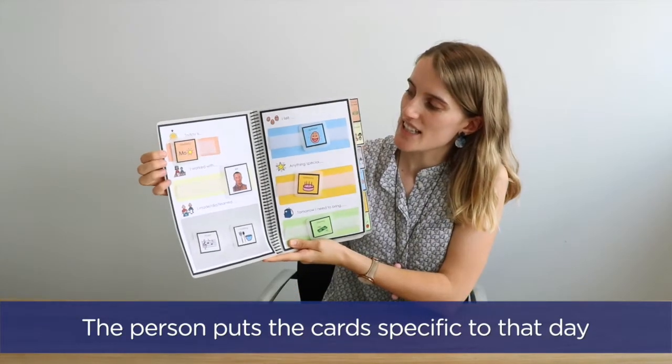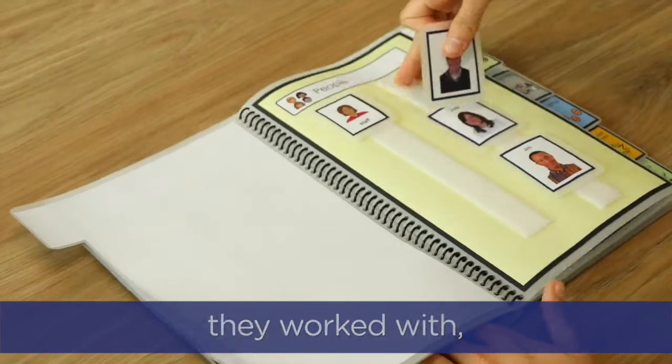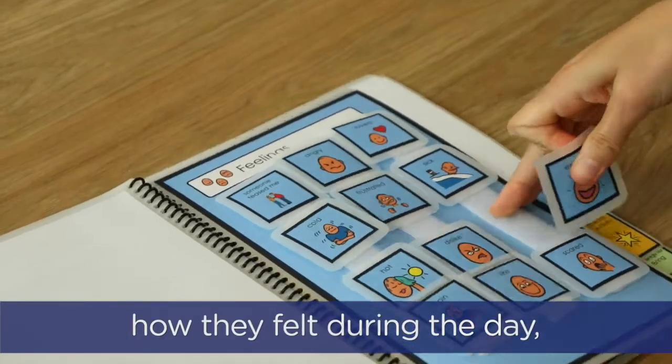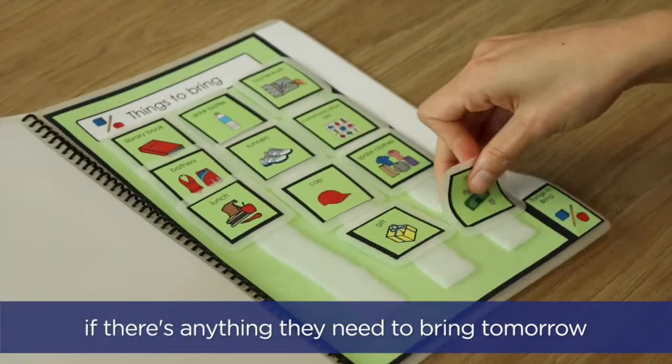The person puts in cards specific to that day — so today's Monday, who they worked with, what they made, did, or learned, how they felt during the day, if anything special happened like a birthday, and if there's anything they need to bring tomorrow.